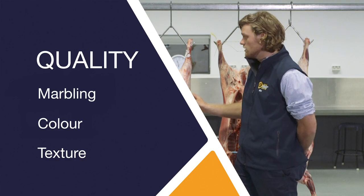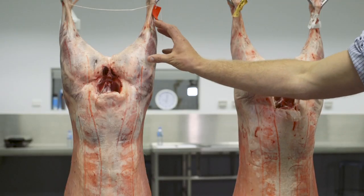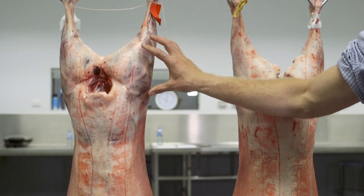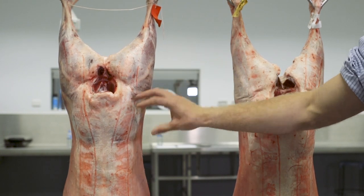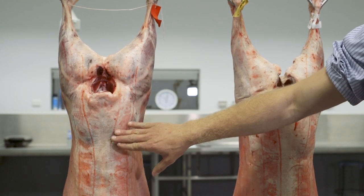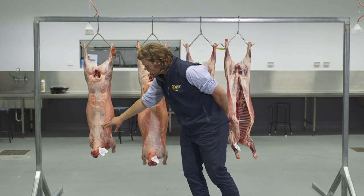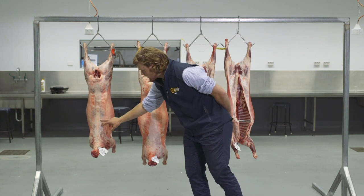So we have two lambs here today. The first lamb we can see has good bulging in his leg that carries through over the chump, the dock and the sirloin, with a well-defined sirloin junction. Over the loin and the rack, over the shoulder, we have a good amount of bluing.